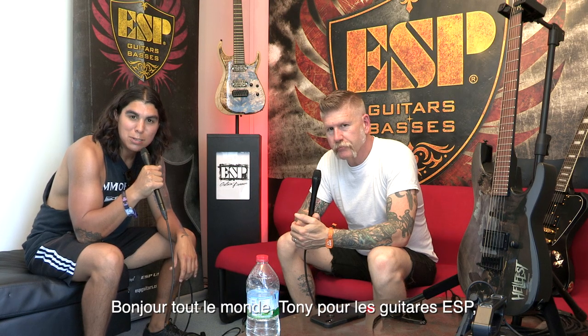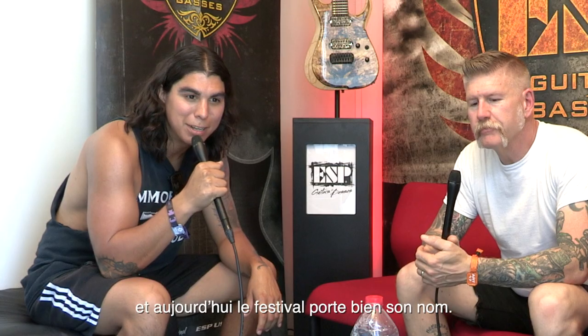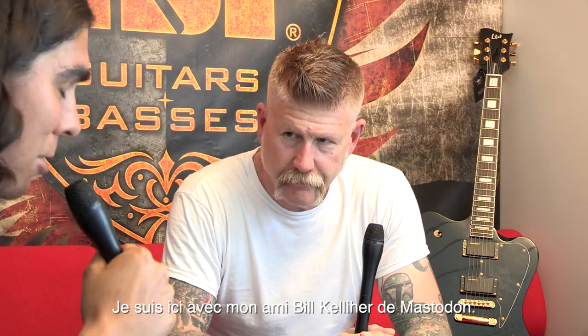Hey everybody, my name is Tony from ESP Guitars. We are here at Hellfest 2022 and today the festival is living up to its name — it is very hot out here right now. I'm here with my friend Bill Kelliher from Mastodon.